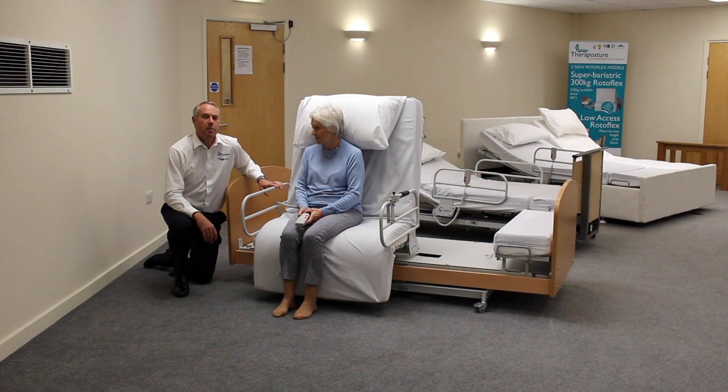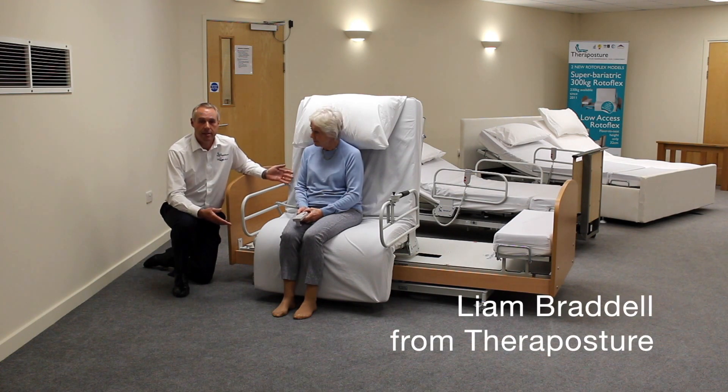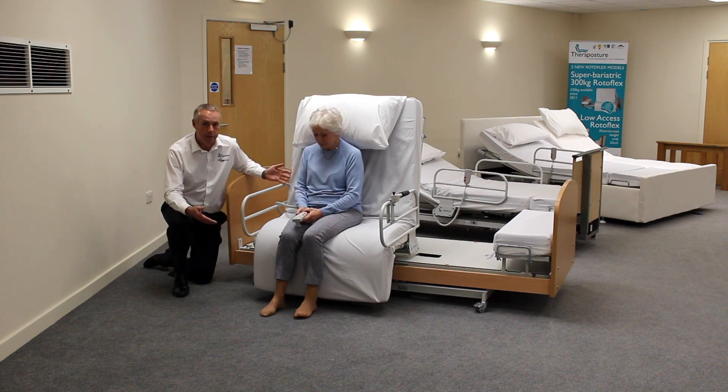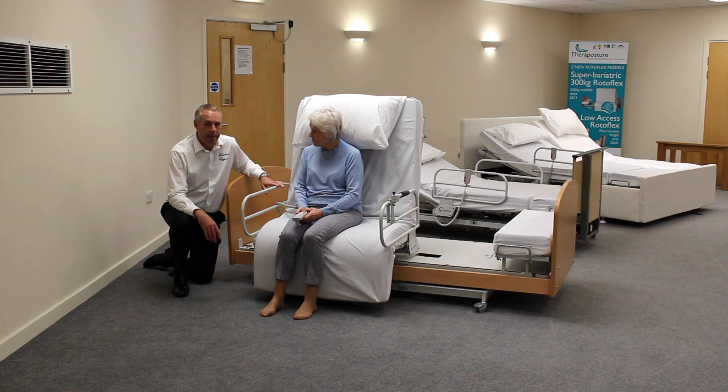Hello, my name is Liam and I work for a company called TheraPosture, and we're the company that provide the Rotoflex, the one and only Rotoflex. It's a problem solving product and the problem it solves is enabling people to get their legs in and out of bed consistently and safely every day. Carol's with me today and Carol has this problem — she's one of many people that are struggling to get in and out of bed and are looking for a solution.